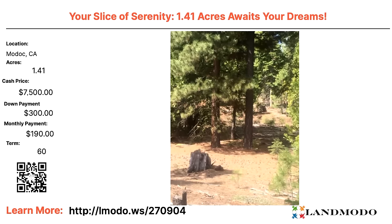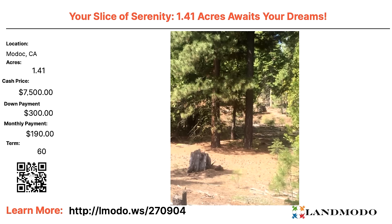Modoc, California — an area I really like. We have a 1.4 acre property for $7,500 with $300 down and $190 a month for 60 months. Property number is 270904.